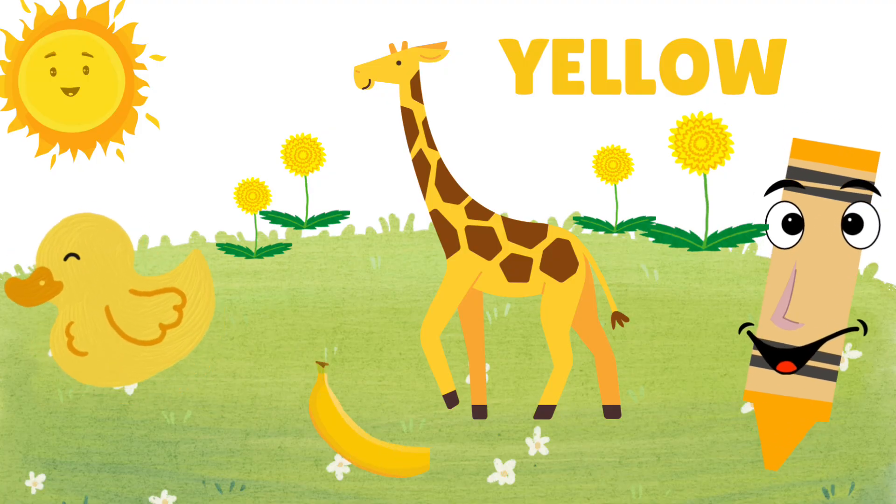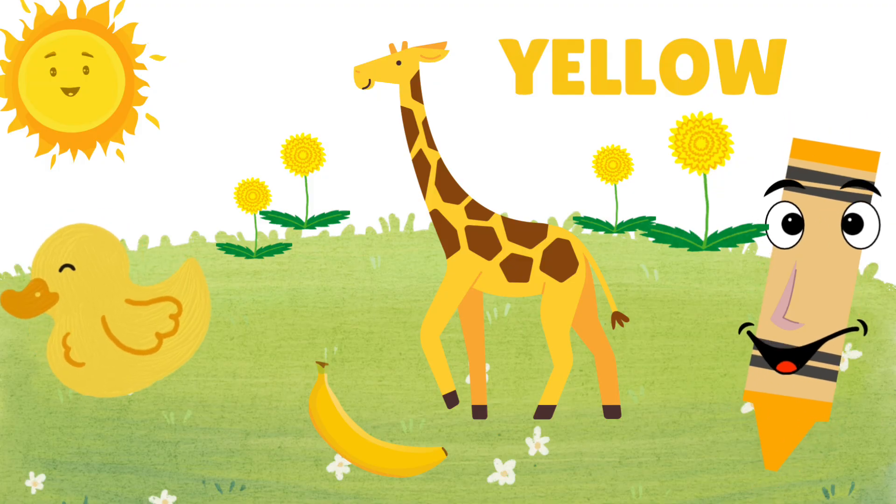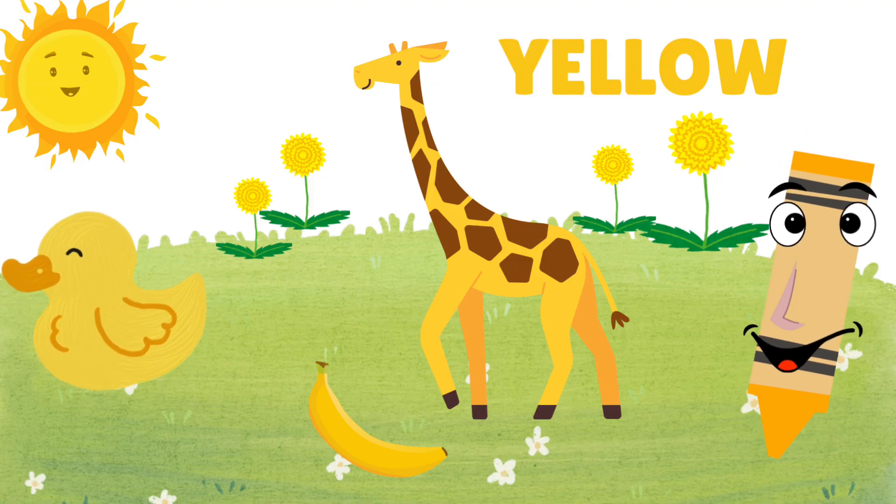Say hello to yellow! Yellow is warm and sunny, like the sun, bananas, and silly rubber ducks.